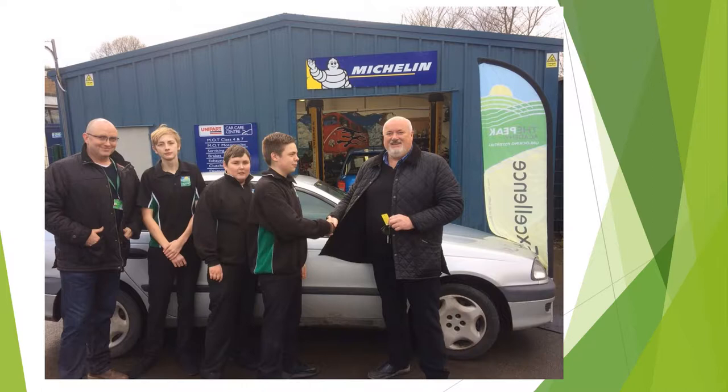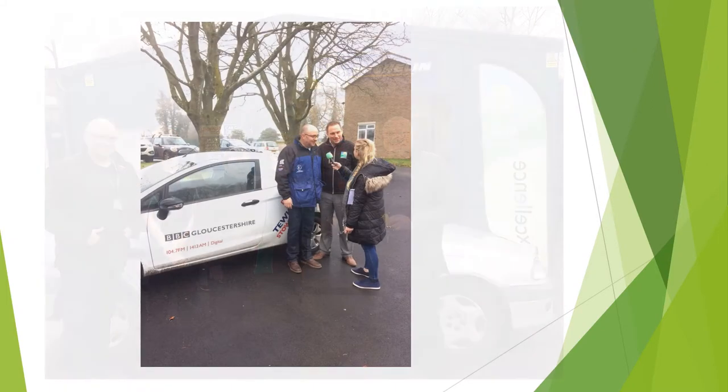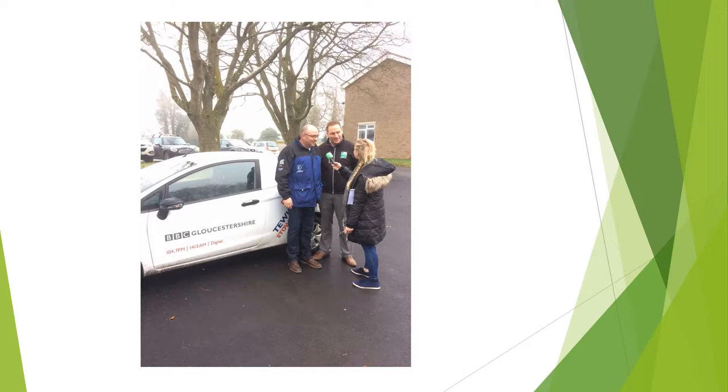Rick Goddard from Hilltop Garage brought the car to the school earlier in the week and handed over the car and the keys to the Year 10 students who are currently studying an ABC Level 1 certificate in Motor Vehicle Studies. We sent along reporter Annabelle Dry to grab her overalls and head down to the garage to find out a bit more.